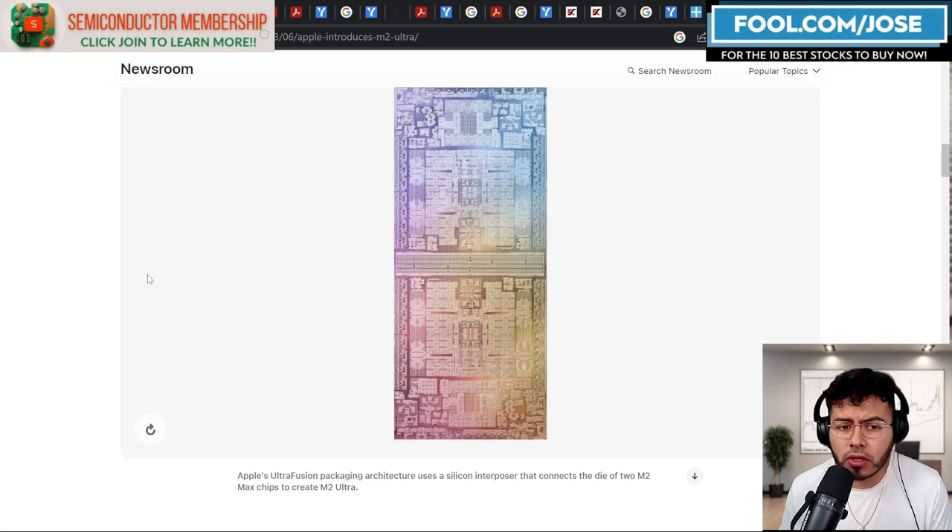So in today's episode, what I want to do is take a closer look at six semiconductor companies that can benefit from this change happening in the way advanced semiconductors are being built. So let's take a closer look in today's episode.